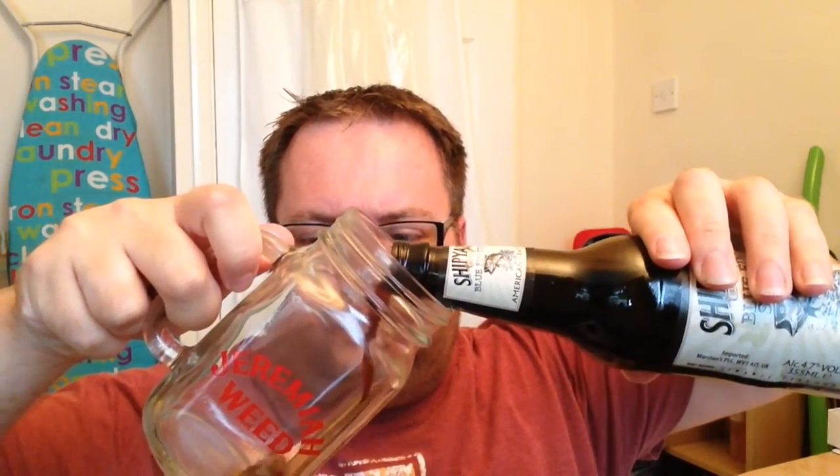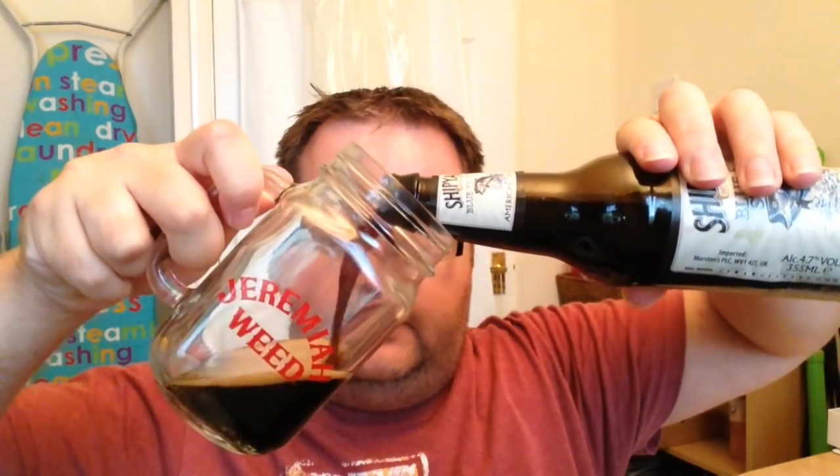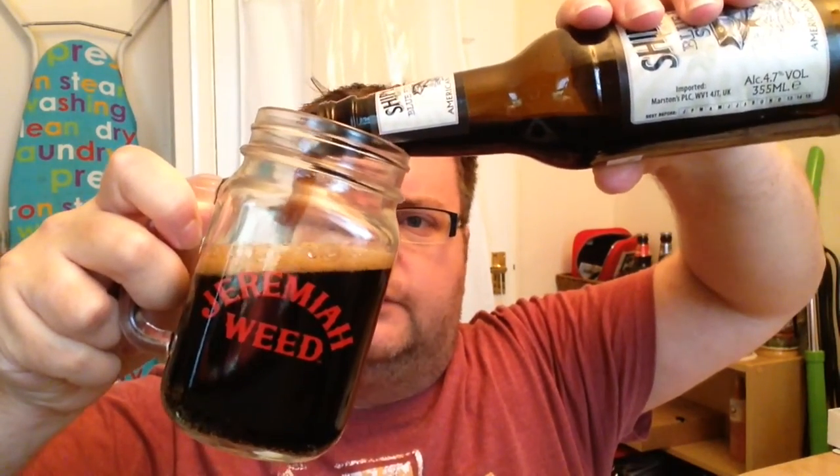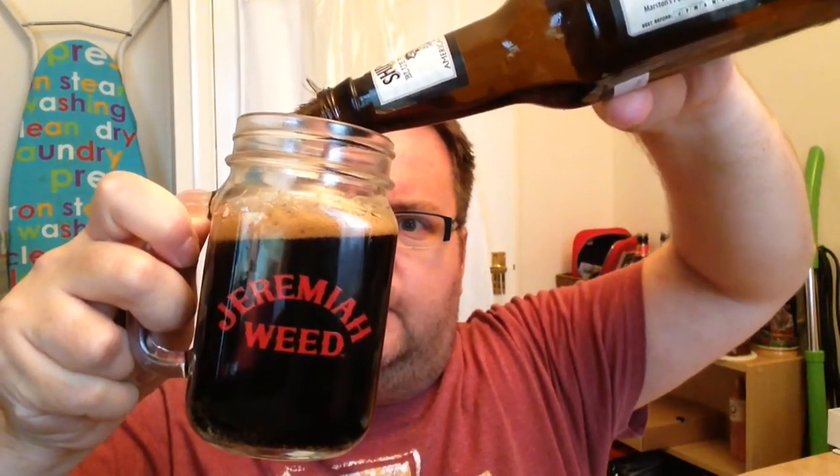Glass is a bit different — this is my Jeremiah Weed glass. But let's give this a pour. Light carbonation in that already. Look at that, it looks like I'm pouring a glass of Coca-Cola, doesn't it? And now, if my maths are right, it just fits in under the mill. And there she is once again.